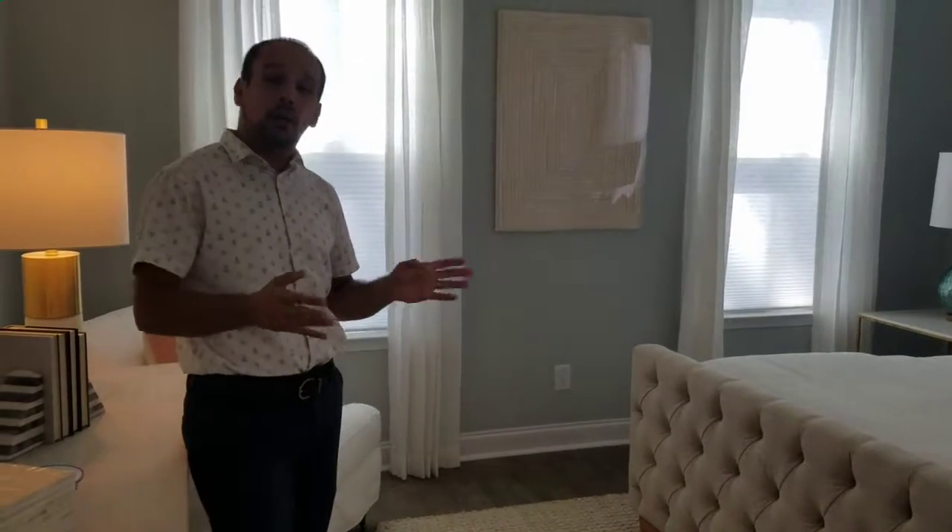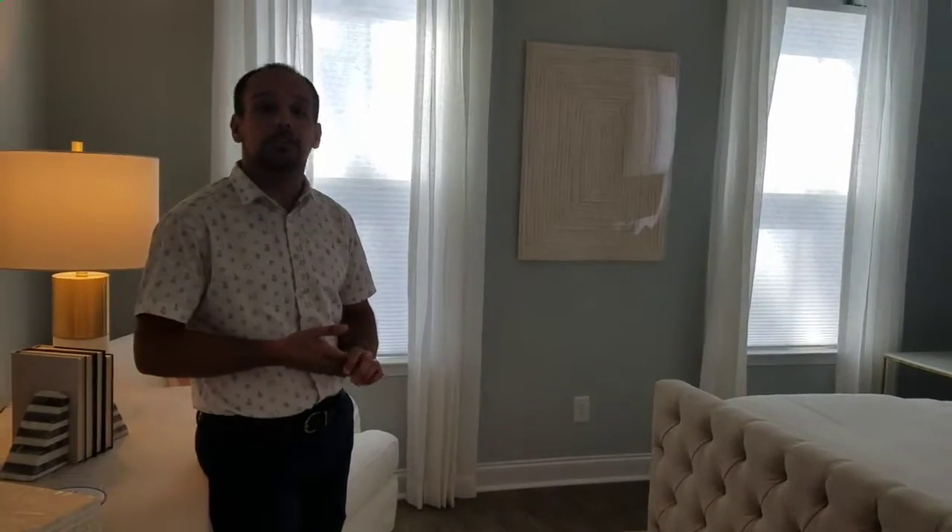For build time, we have homes ready to go right now, and we have homes becoming available every month between now and January. If you wanted to build from the ground up and pick all your features, you'd be looking at a February completion.